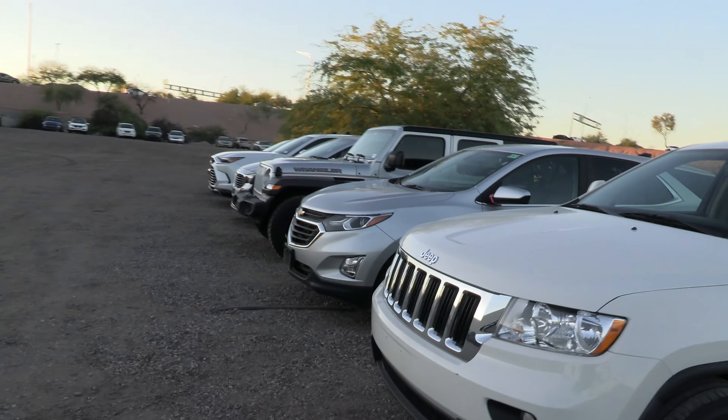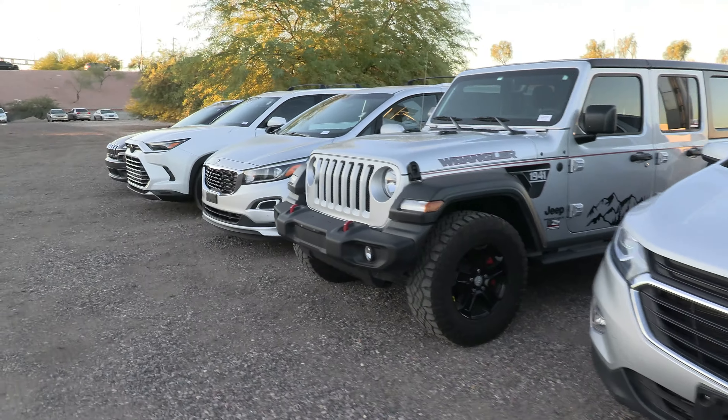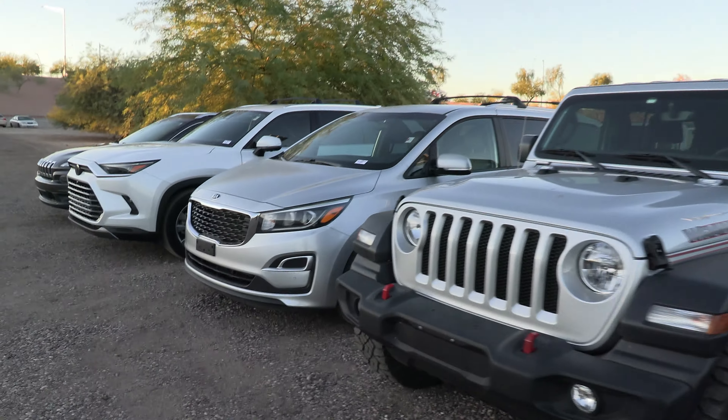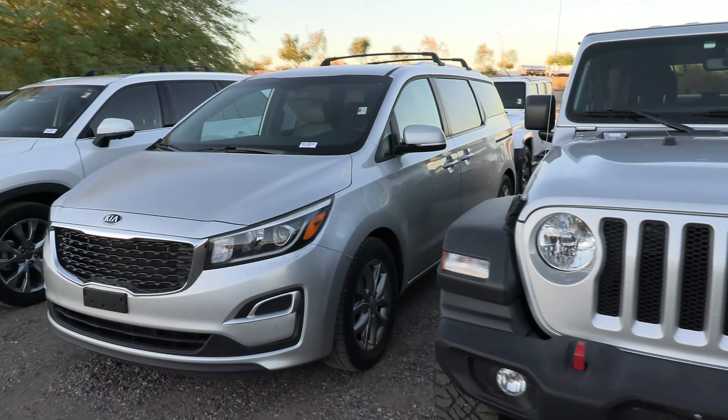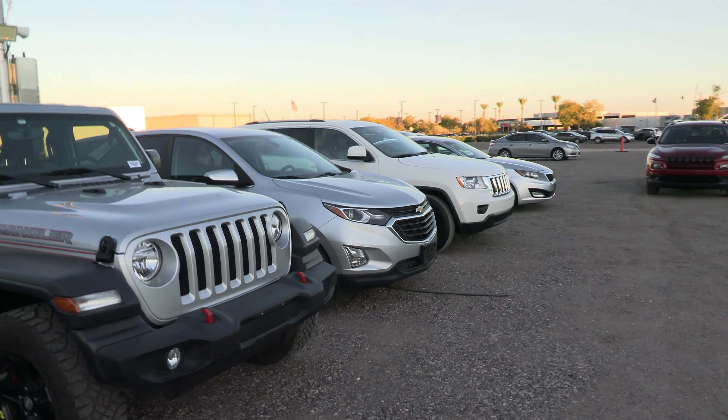Anyways, let's get back to the point. As many of you guys know, I work at a Chrysler, Jeep, Dodge, Ram, and Kia store. So some of the trades are obviously going to be a little bit catered towards what we have. I thought it would be cool to jump in and take a look at some of the things we took in on trade this week.